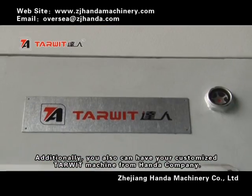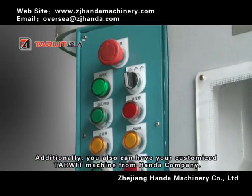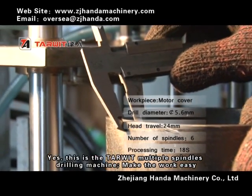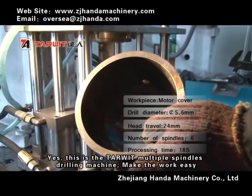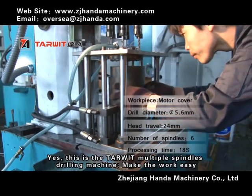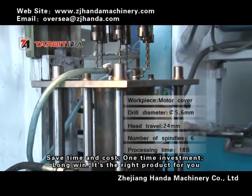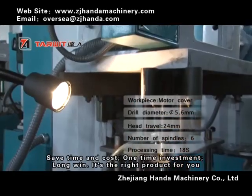Additionally, you can also have a customized TOWE machine from Honda Company. This is the TOWE multiple spindle drilling machine — make the world easy, save time and cost, one-time investment, long-term gain. It's the right product for you.